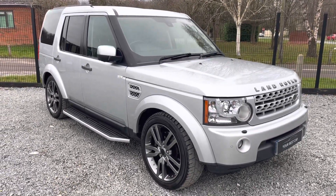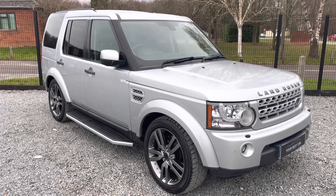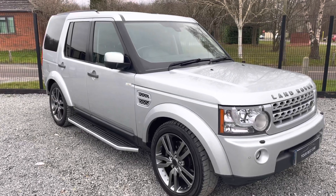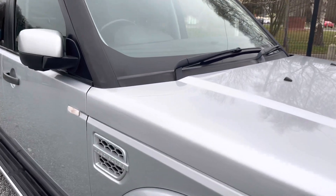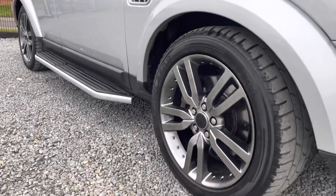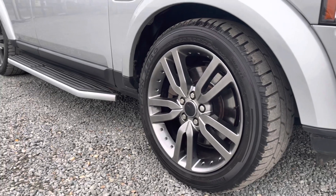Hello from Your Best Car in Buckinghamshire, and welcome to the walk-around video of this 62-reg Land Rover Discovery 4 HSE. This car is presented in Indus Silver with full black heated electric memory seats for the driver and electric seats for the passenger. It comes with shadow chrome alloy wheels which look absolutely great and are in fantastic condition all around.